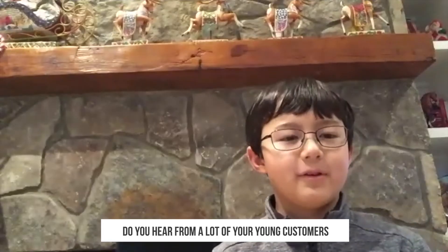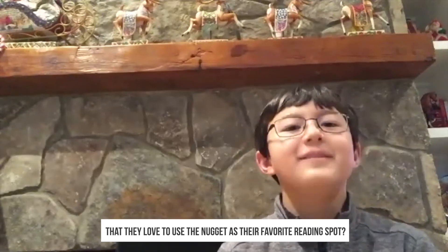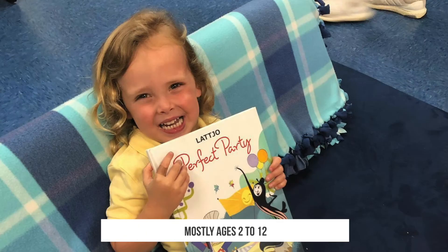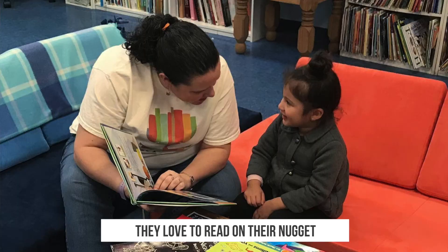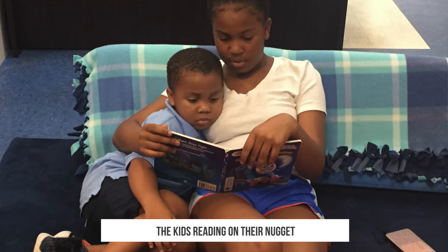You hear from a lot of your young customers that they love to use their Nugget as a favorite reading spot? They do. Our Nuggeteers, as we call them, mostly ages 2 to 12, they love to read on their Nugget and it's so great to see. Those are our favorite pictures — the kids reading on their Nugget.